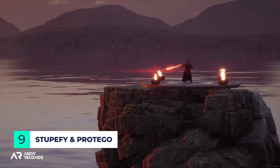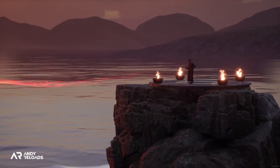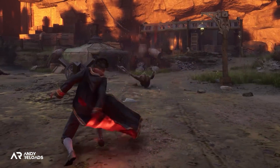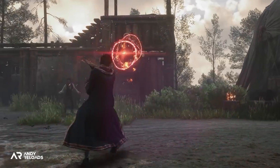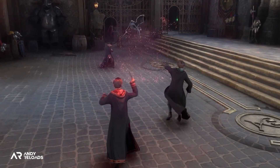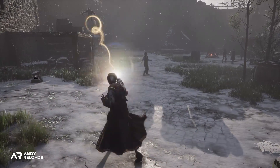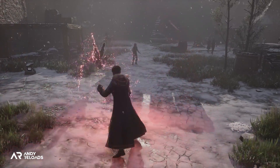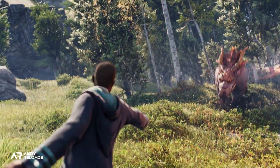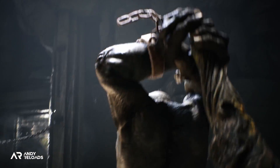Another great spell is Stupefy, which is arguably our bread-and-butter offensive spell known for its stunning capabilities. We can hear it yelled out numerous times throughout the recent State of Play trailer, and when hit with this red spell, the victim is rendered unconscious but doesn't suffer any lasting damage unless they take a heavy fall. Within the Wizarding World universe, using multiple stunning spells simultaneously amplifies its effects, making it very useful against beasts with significant spell resistance, such as dragons or trolls, who will both be appearing in Hogwarts Legacy.